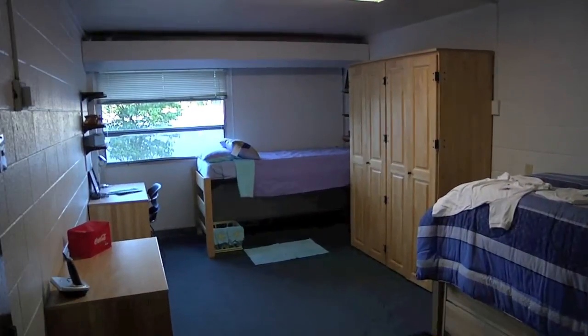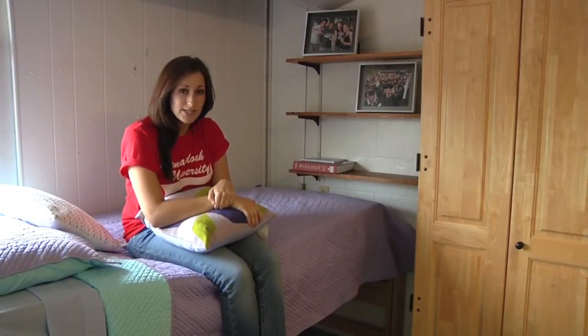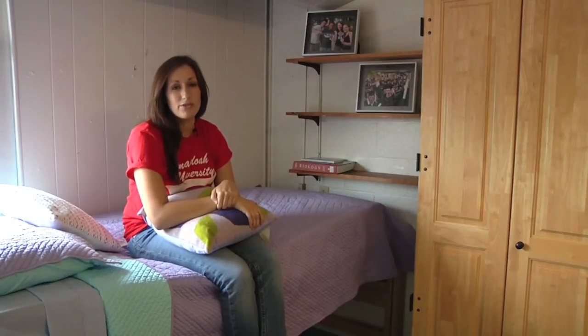This is a typical Funk room. Funk is a co-ed hall with females staying on the second floor and males staying on the third floor.